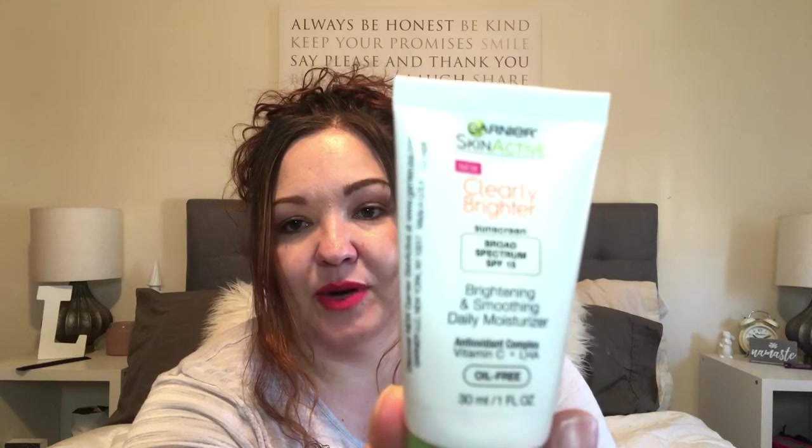Getting into some makeup and skincare — this is something I've used forever. It's the Garnier Skin Active Clearly Brighter Sunscreen, brightening and smoothing daily moisturizer with vitamin C plus LHA, oil free. This is just the smaller size; I'm out of the bigger size. I've used other sunscreens before and I don't like the way they're so thick on the face or the way they smell. This smells good and it does not feel thick — it's just like a moisturizer. I try to put this on every single day in the morning. It's just one of my staples, so definitely an April favorite.